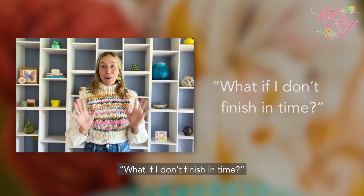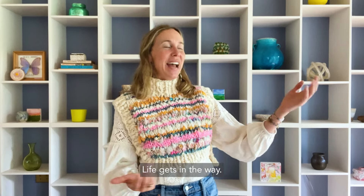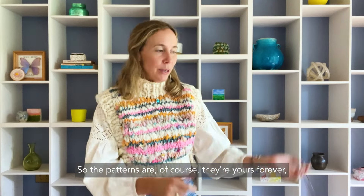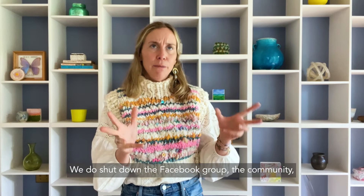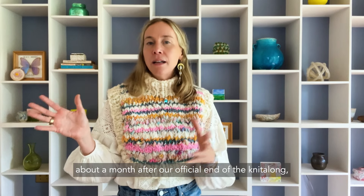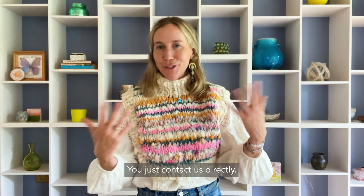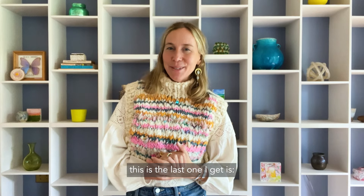Next question: what if I don't finish in time? This happens — life gets in the way — it's happened to me countless times and it's all good. The patterns are yours forever, as well as the video courses. We do shut down the Facebook group about a month after our official end of the knit along, but the Knit Collage coaches and I will be happy to help you with your project anytime until you finish — just contact us directly.